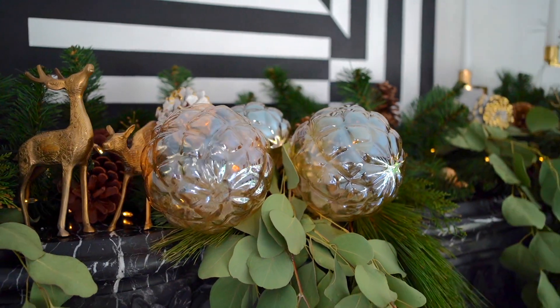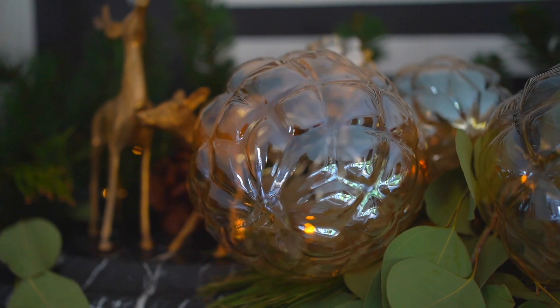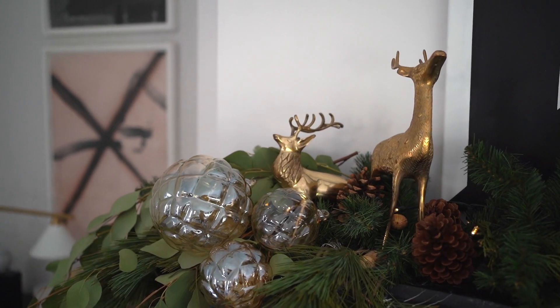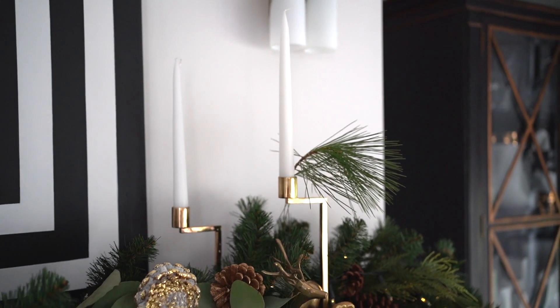I brought in my favorite brass deer family and placed them sporadically within the mantle arrangement. Then I added the CB2 Illusion Amber ornaments — I bunched three together, which is easy to do since they come with wire. You simply wrap the wire around the existing wires in the pre-lit garland to keep them securely in place. The last thing I added was a pair of candlesticks — you could use a nutcracker, a statue, or any decorative object from your home to balance the mantle.